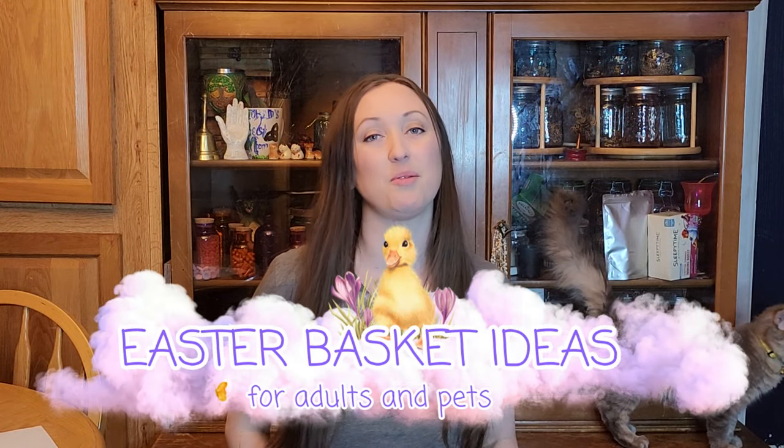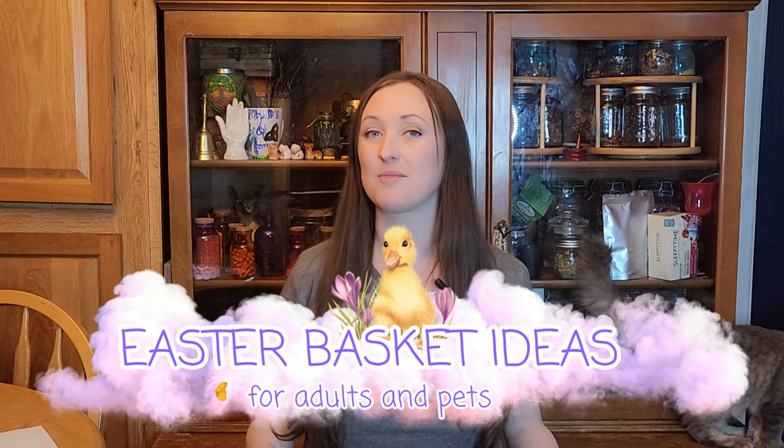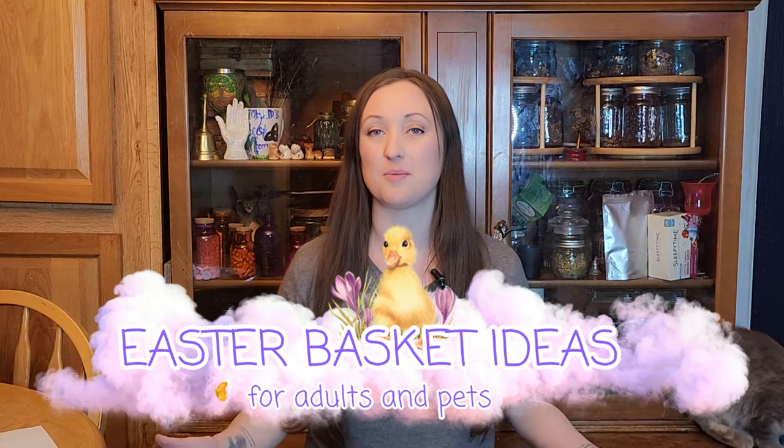Looking for some ideas on what to get your family for your spring and Easter baskets this year? Then this is the video for you, because I'm going to be giving you a peek into what I'm getting my family. This doesn't just include my husband, my adult daughter, and myself — I'm also going to be showing you what I picked up for my fur babies. So let's go ahead and hop on in.